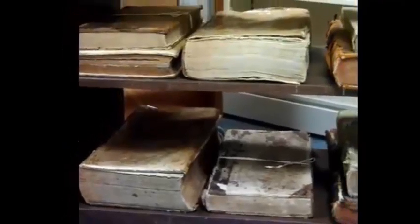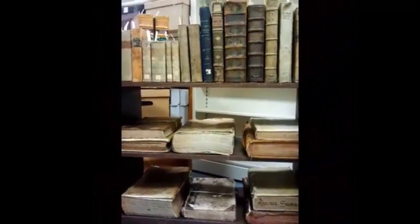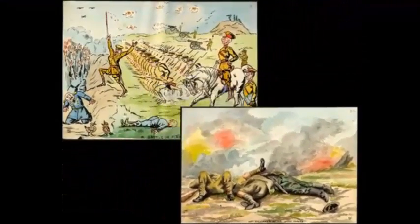The UVic Libraries is digitizing sections of our Special Collections, as well as other collections within the library and from around the world. The current digital collections include these categories here. Browse a category that interests you, like Military History, featuring JM's First World War sketchbooks.